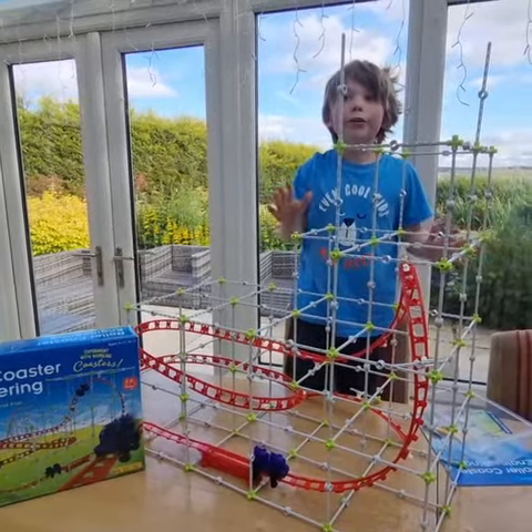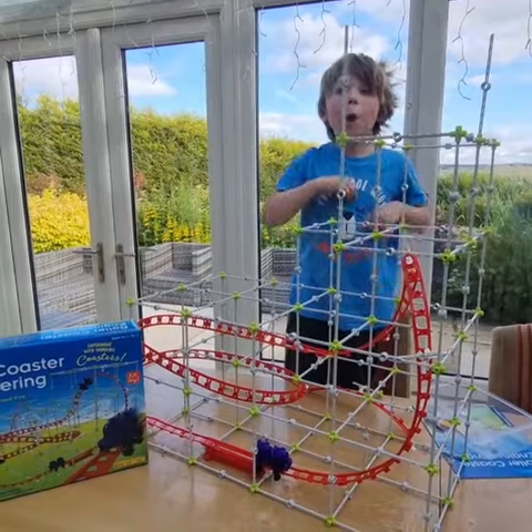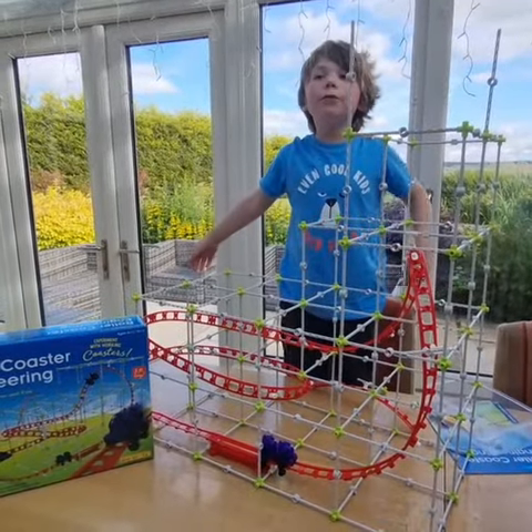Did you know you can build more than ten different designs and build your own? And there are loads of experiments to do too.